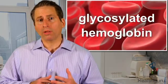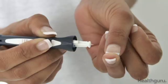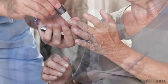When your blood glucose level is too high, your red blood cells absorb the extra glucose, which sticks to hemoglobin molecules. This is called glycosylated hemoglobin. The A1c test tells you how much of your hemoglobin is affected. A normal A1c level is about 5%, meaning that 5% of a non-diabetic person's hemoglobin is glycosylated.